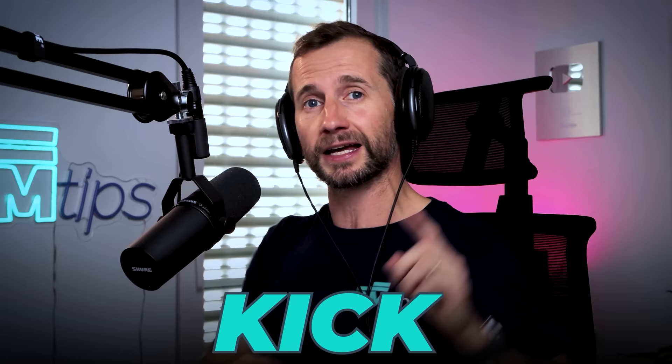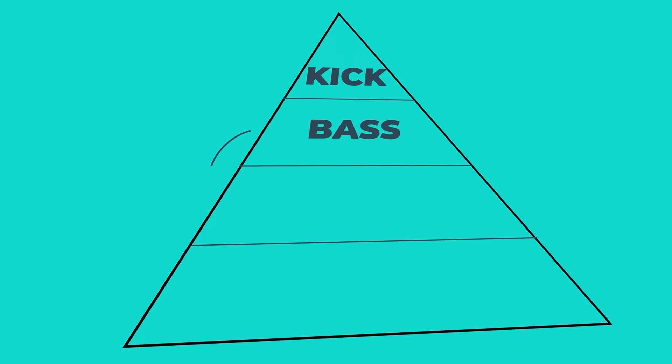The order is: kick, bass, main clap or snare, and then the lead vocal or lead synth depending on your genre. You get the kick sounding good on its own, then bring the bass up to sound good with the kick, then bring in the main clap or snare, then your main lead sound. At that point you've mixed four things together that sound really good, and then everything else just has to work around those core elements in order of importance.